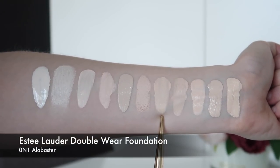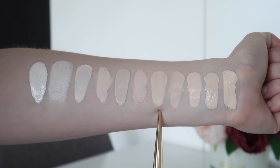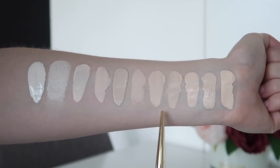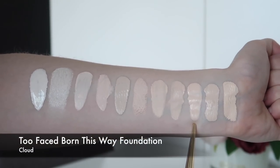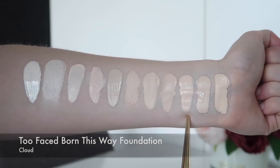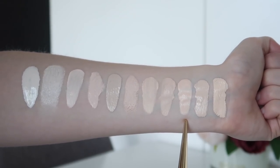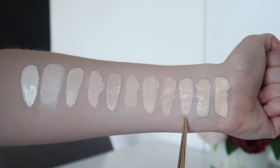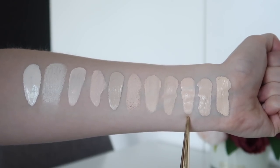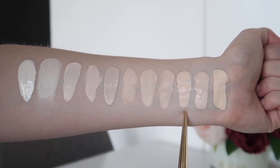Next is the new Estée Lauder Double Wear Foundation in 0N1 Alabaster — I was so thrilled when I saw this shade because it is so, so fair. It's now one of my fairest foundations and it's great that they've expanded the range to such a fair level. Next is the Too Faced Born This Way in the new shade Cloud — I can totally get away with it but it looks best if I warm up my skin with a bit of bronzer. At one layer with medium coverage it's a really good winter shade, but if I layer it up it looks a little ghostly. This is definitely a shade I wear in one layer or mix with Swan or Snow to get that in-between color.